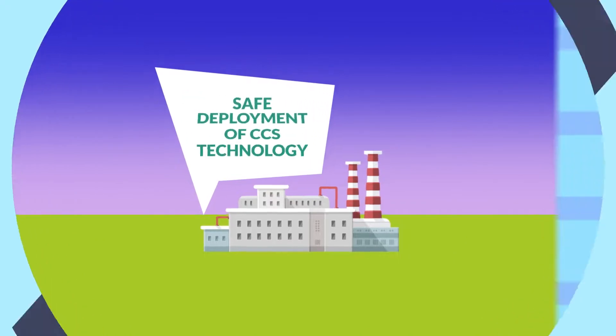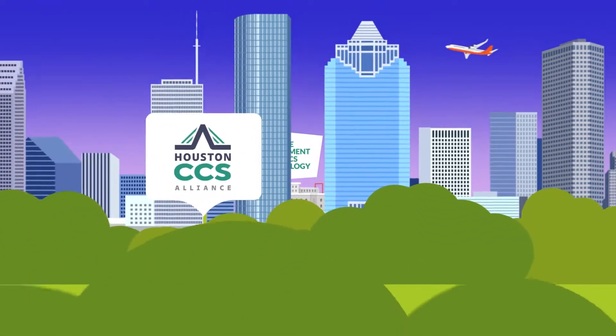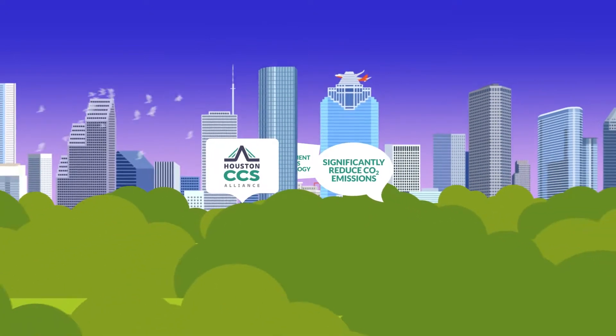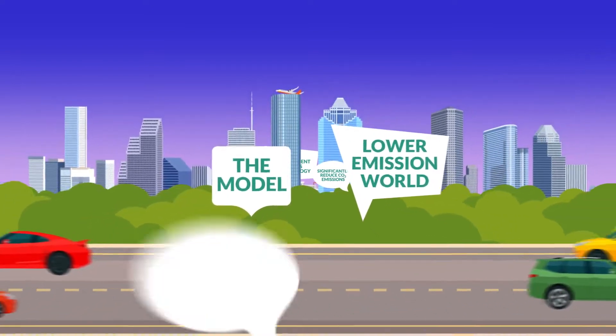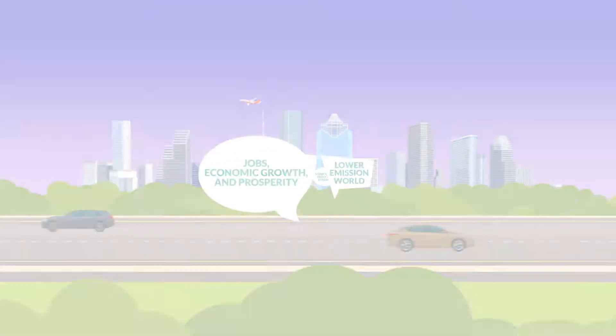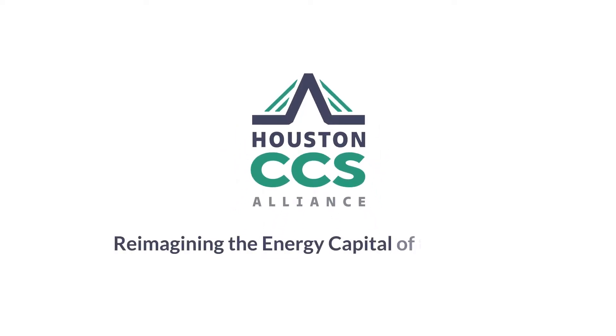By advancing the safe deployment of CCS technology, the Houston CCS Alliance can significantly reduce CO2 emissions in the Houston area, and make it the model for an emerging, lower-emission world that supports jobs, economic growth, and prosperity. Houston CCS Alliance — reimagining the energy capital of the world.